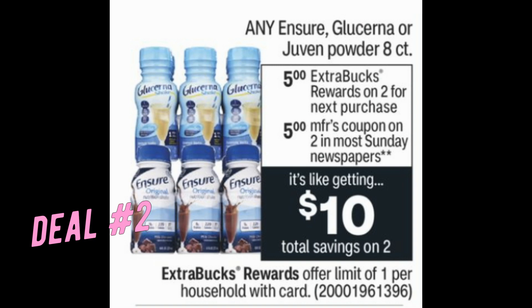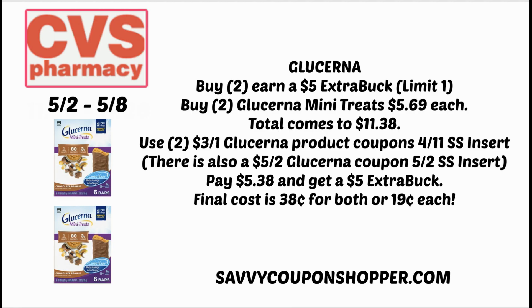Starting the second at CVS, we have a Glucerna deal — and check back Saturday for a boost deal too, because these are products that when we get extra buck deals and have coupons, those who need them really should be stocking up. The Glucerna deal includes any Ensure, Glucerna, and select Juven products for buy two, earn a $5 extra buck. We have $3 off one Glucerna product coupons in our 4/11 SmartSource insert. Grab two of the mini treats at $5.69 — you'll pay $11.38, use two of those $3 off one coupons to drop your total down to $5.38, earn a $5 extra buck, making it 38 cents for two boxes or 19 cents per box.